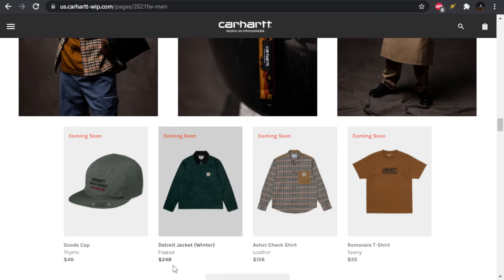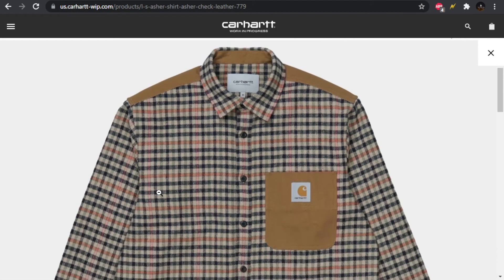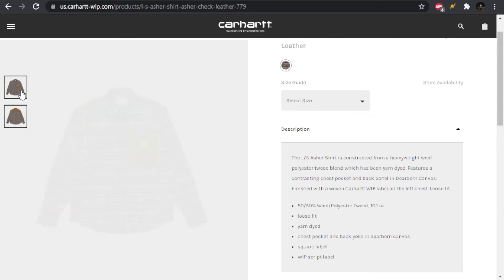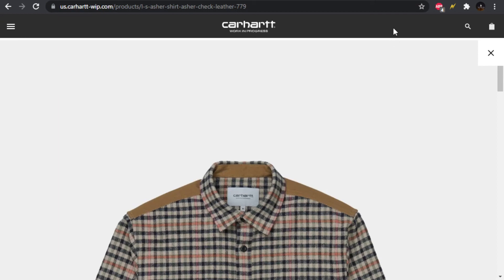We have the Detroit jacket in a winter style — a little bit warmer and thicker — in the Fraser colorway. I do like this green. I actually really like the Asher Check shirt in the leather option. I like the check pattern — it gives some very old-school vibes. It's got leather detailing on the pocket and across the top and back shoulders. I wish they'd made the collar leather as well — I think that would have contrasted the full pattern really well and matched the pocket. Regardless, this is a really cool shirt.